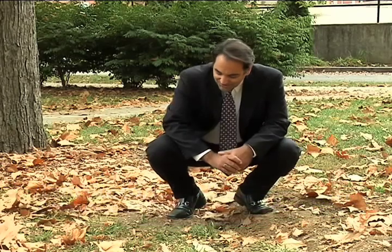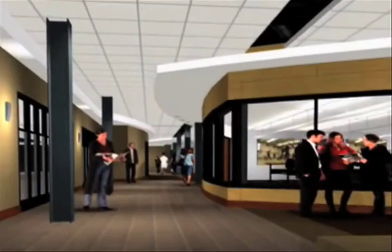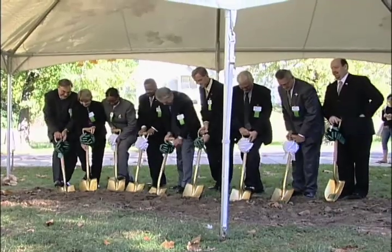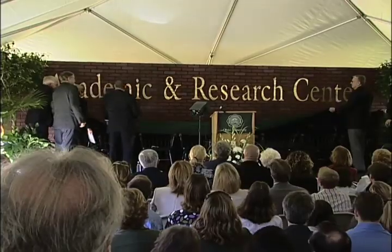Hi everyone and welcome to another edition of Ohio Update. I'm Tom Bosco. This may look like a pile of dirt to you, but this land on Ohio University's campus is where a paradigm shift is about to take place. Reaching across disciplines, students and faculty members are about to inspire each other here to make discoveries in medicine and engineering. The Ohio University community broke ground on a new facility called the Academic and Research Center.